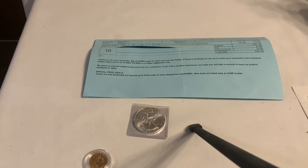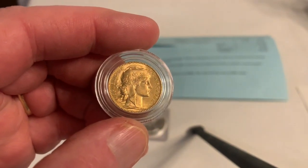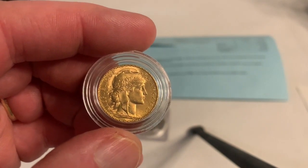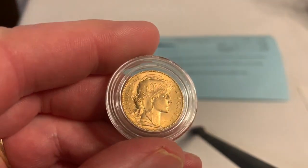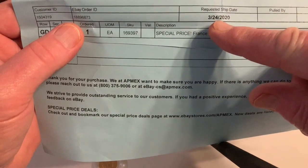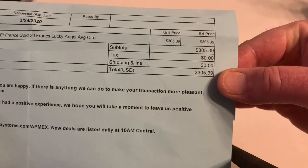We have a 20 Franc gold coin — this is 0.1865 of an ounce of gold. It has a little rooster and a nice-looking French lady on the front. I bought this coin on March 24th, 2020 and paid $305.39 for it.